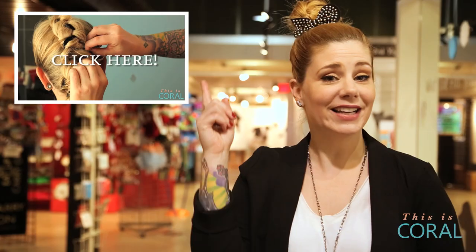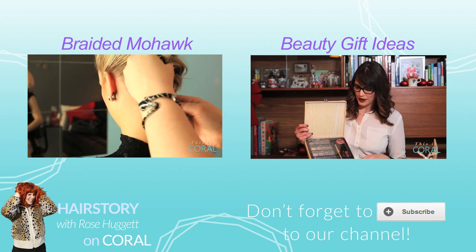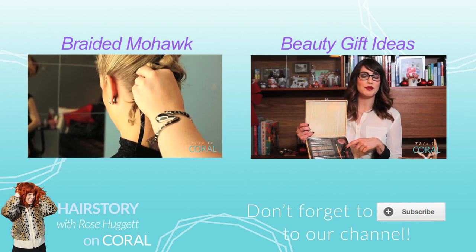I just want to thank Pawsway for having us at their beautiful venue for the Purina event today, and also thank Cheryl for her expert grooming tips and Jason from Jason KB Photography for his expert tips on how to get your best holiday photos for your pet this season. Click here for all your holiday hairdo how-to's on Hair Story. Subscribe if you and your pet want to look perfect this holiday season.